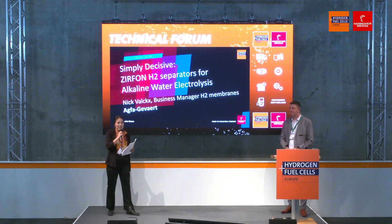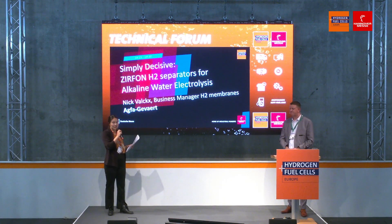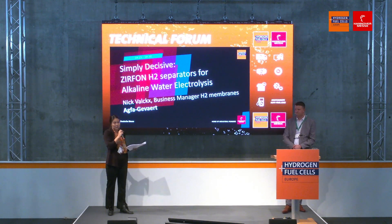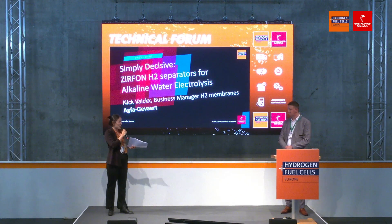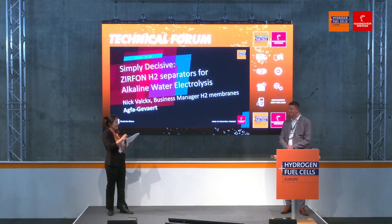That is definitely true. I want to stress that a lot of decisions are also made here — we have press conferences and politicians at this fair. Basically, if you're participating in this fair, you are driving the hydrogen idea towards a business solution. Thank you so much, Nick. Thank you.